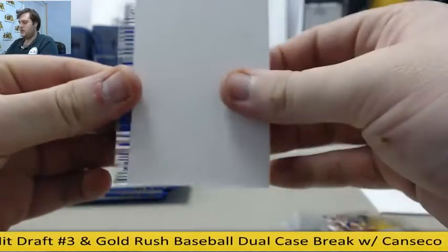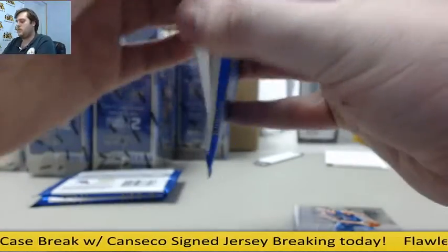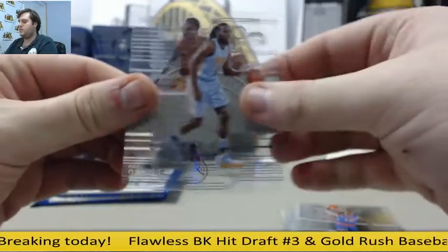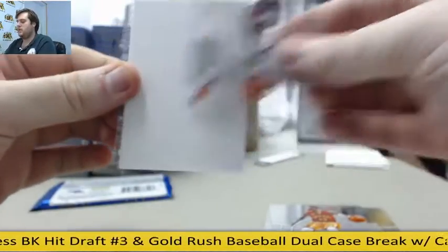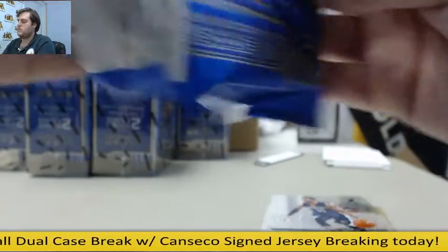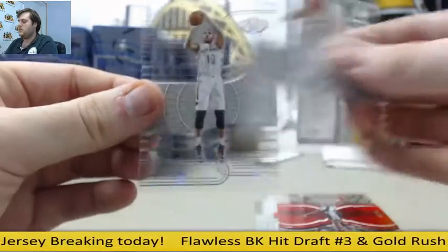Iggy. Out of 149, Brandon Knight. CJ McCollum, Dirk. John Wall. Rookie Jerami Grant. Paul George. Draymond. Anderson, Connelly, Cousins. Bradley Beal. David Robinson out of 99. Gasol, Eric Gordon.